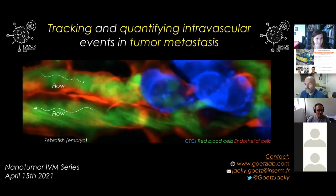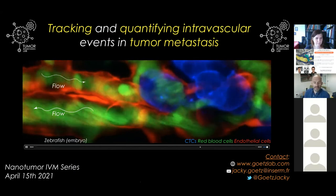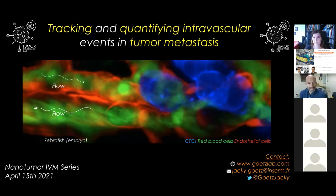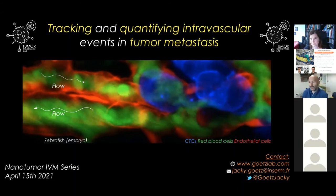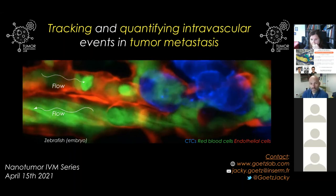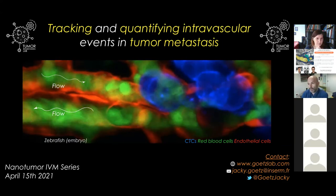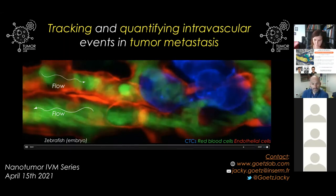Thank you for the introduction, Antonio. I'm very happy to present some of the work we've been doing in the lab, which is mostly focusing on intravascular events that occur and are essential in driving tumour metastasis. The movie you're looking at is an example of one of the models we're using — the zebrafish embryo — allowing us to really probe blood flow in addition to looking at tumour cells in the context of tumour metastasis. We also have an open position for performing intravital microscopy in the context of tumour metastasis.